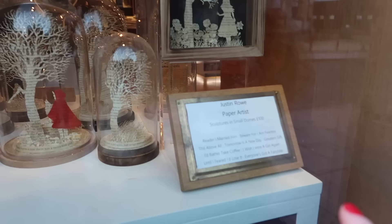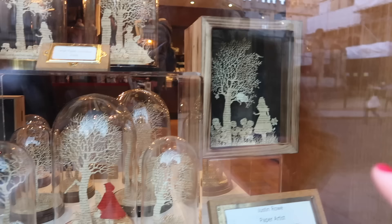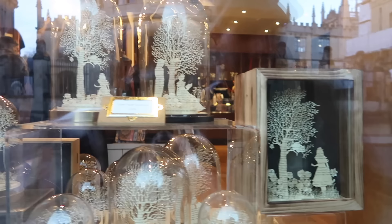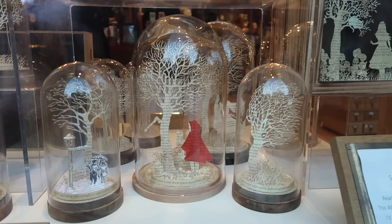We just came across this — sculptures in small domes by paper artist Justin Rowe, made out of pages from books. Beautiful! That one should be Alice in Wonderland — you can see the cat and the trees. The large ones are 300 pounds. There's also a lovely one with a little bit of colour — Little Red Riding Hood.